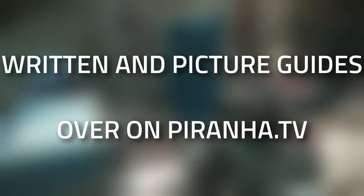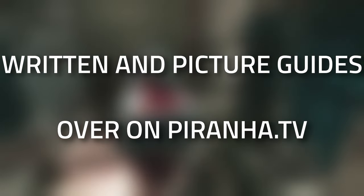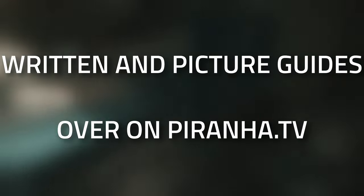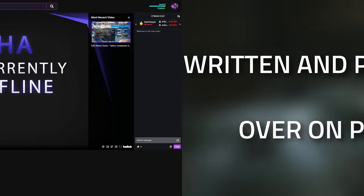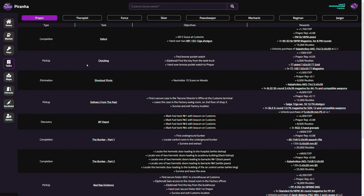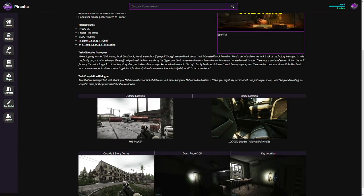Hopefully you guys found this guide useful — if you did, don't forget to leave a like and subscribe, or possibly consider joining the channel membership where you can unlock early videos as well as a few custom rewards. Don't forget to check out Prana.tv as well — that's a one-stop shop for all of your guides, tasks, keys, all those kind of things in one location.